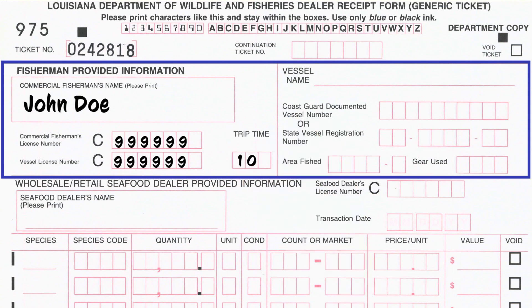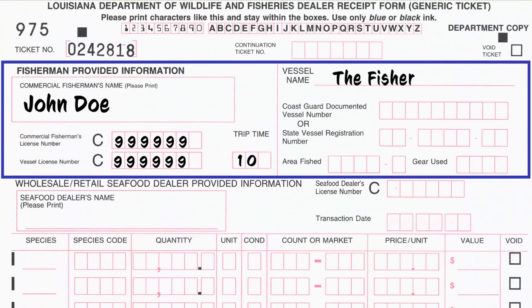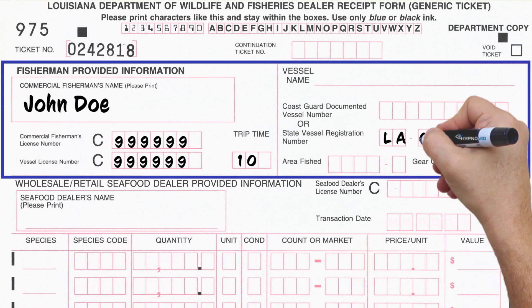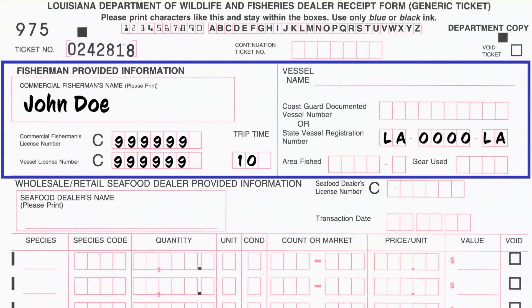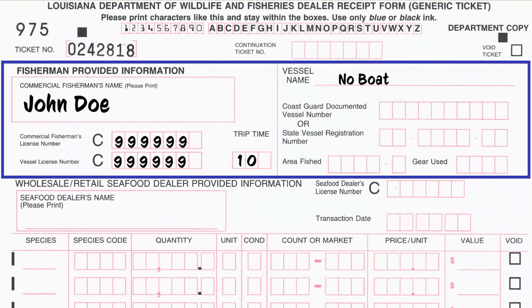Add the number of hours spent on the water fishing, rounded to the nearest whole number. For a Coast Guard documented vessel, print the vessel name and the documentation number. If the fisherman is using a Louisiana registered boat, print the boat's state registration number only. Write 'no boat' here if the fisherman did not use a boat or used a boat without a motor.